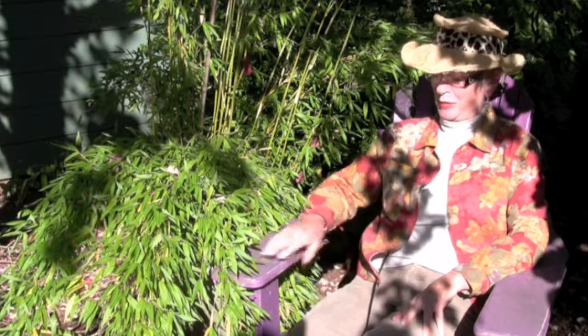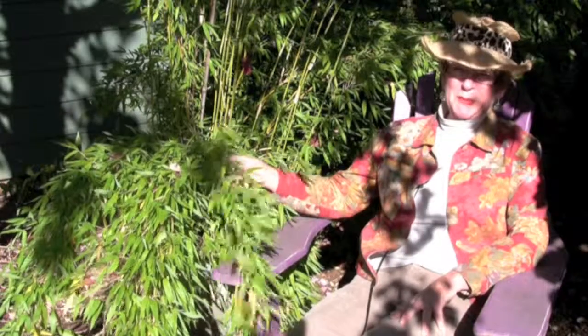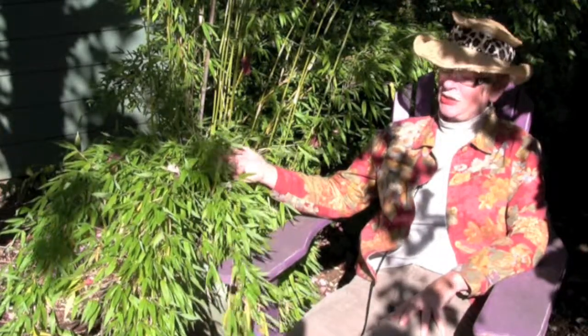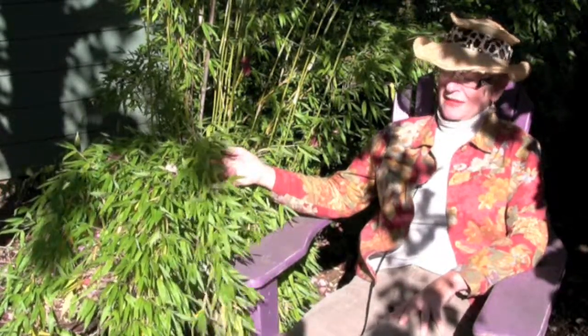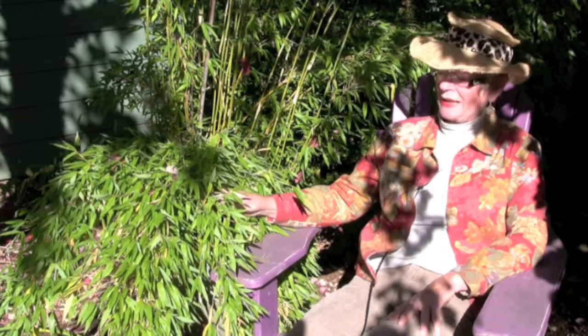Let's take five in my purple outer on deck chair to tell you about this wonderful clumping bamboo. It's a Phardesia denudata. It grows about 10 to 12 feet tall. This particular one is in a pot, so it won't grow quite as tall in a pot.